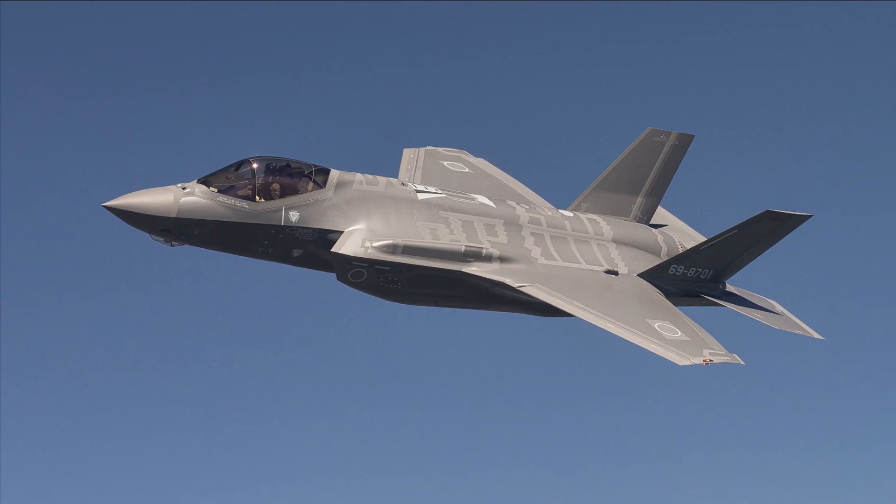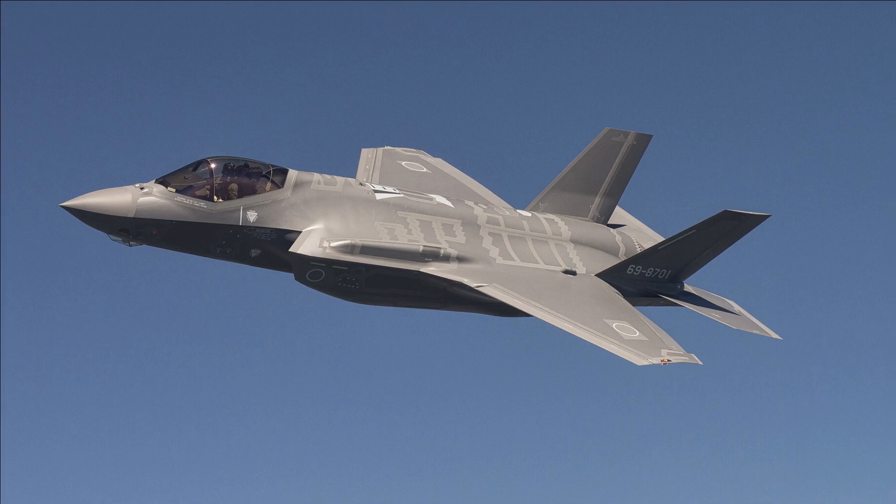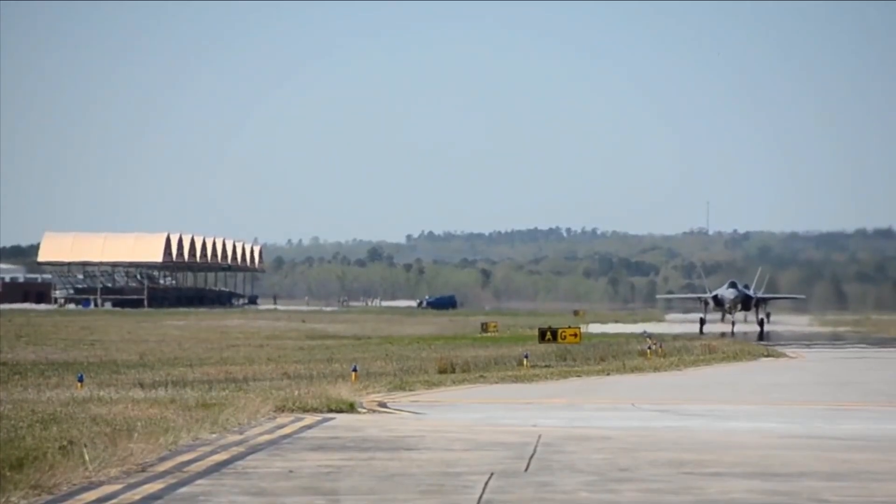The F-35A's sophisticated sensor suite is built to collect, combine, and disseminate more data than any fighter in history, providing operators a clear advantage over all opponents.